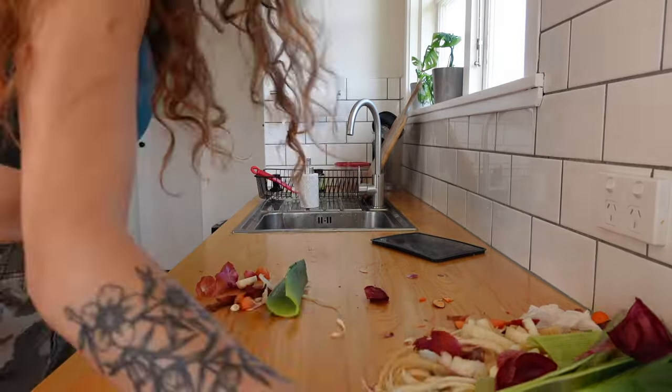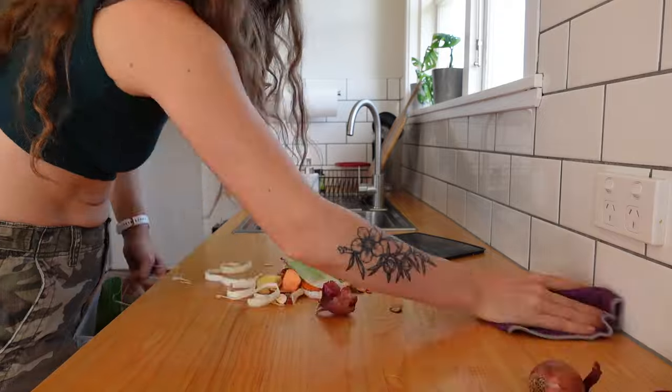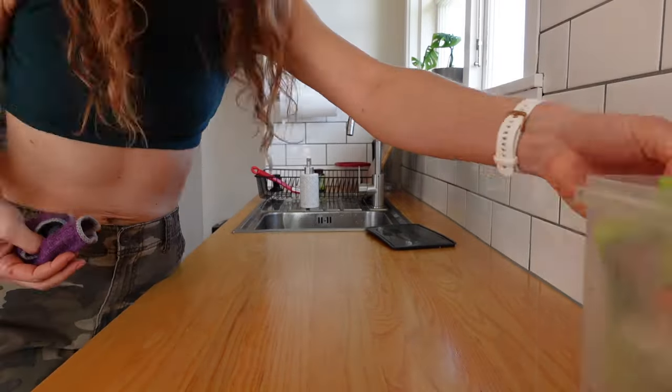If you have anything that's going to get harder to clean with time — like a blender — put some hot water in it straight away, add some detergent, and whizz it up.